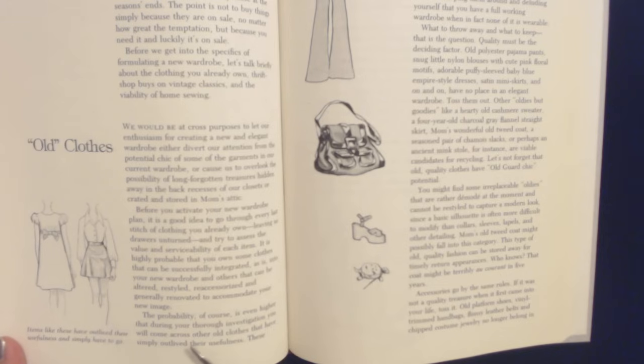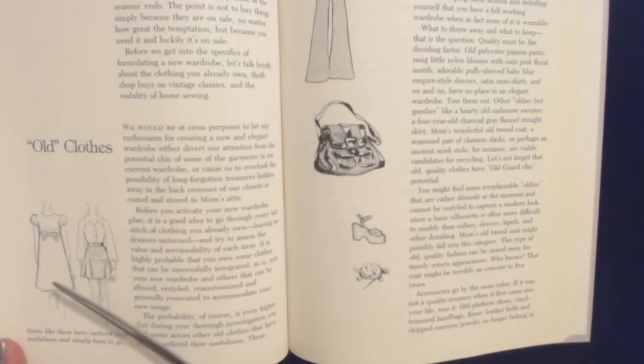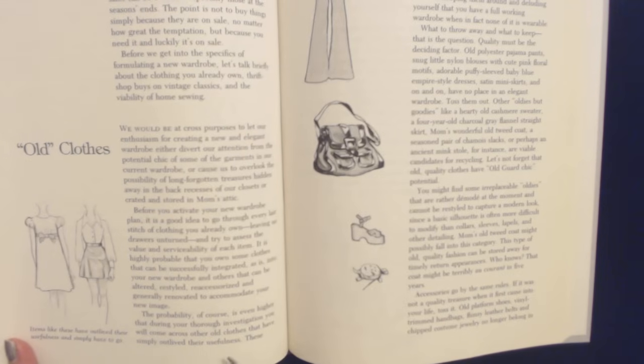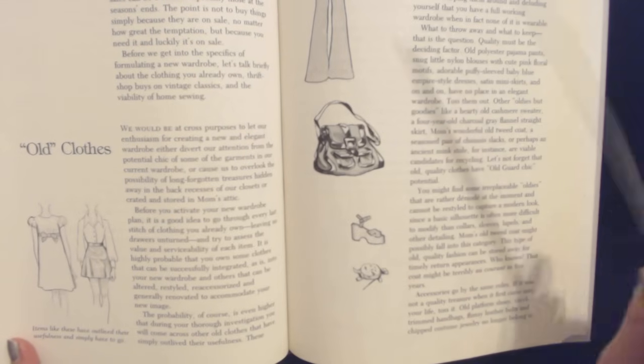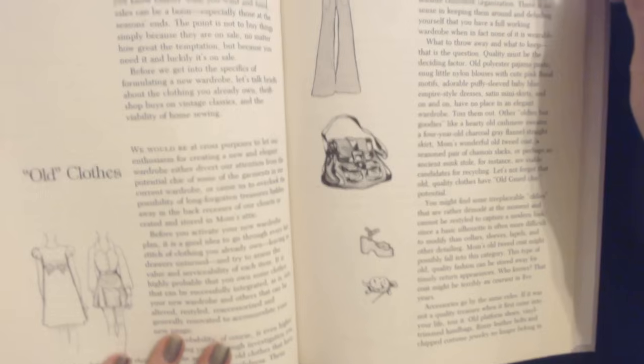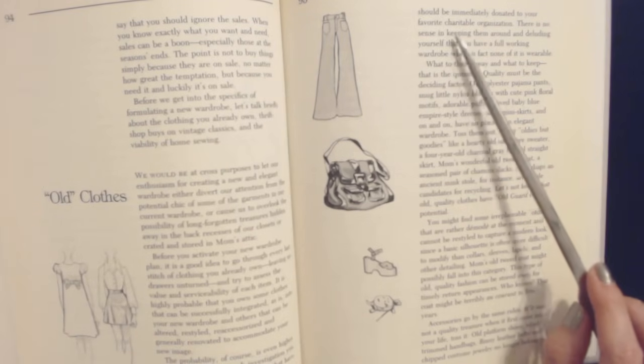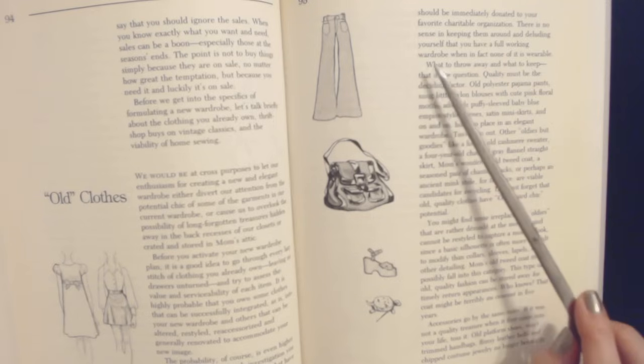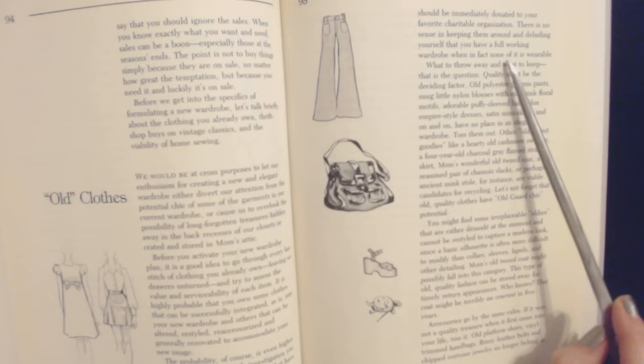It's even higher probability that during your thorough investigation you will come across other old clothes that have simply outlived their usefulness. Items like these have outlived their usefulness and simply have to go. These should be immediately donated to your favorite charitable organization. There's no sense in keeping them around and deluding yourself that you have a full working wardrobe when in fact none of it is wearable.